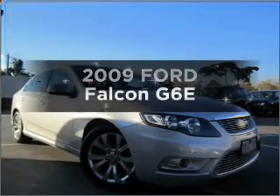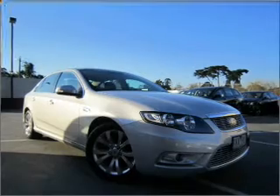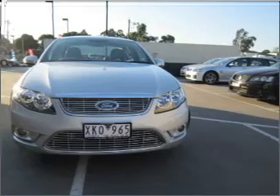Researching the market for a 2009 Ford Falcon? You could be in the driver's seat of this impressive vehicle with a reliable six-cylinder engine connected to a smooth-shifting automatic transmission.